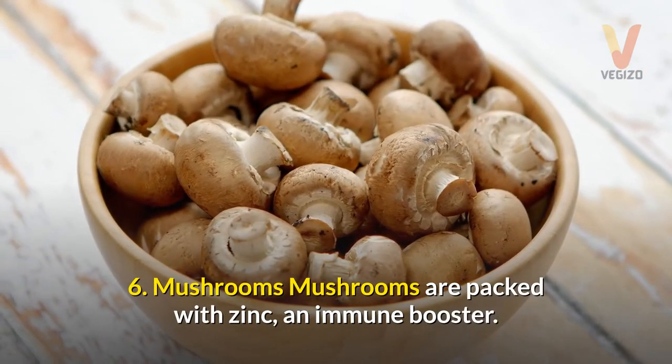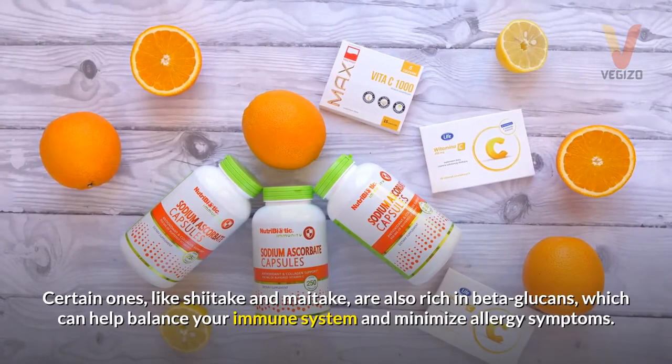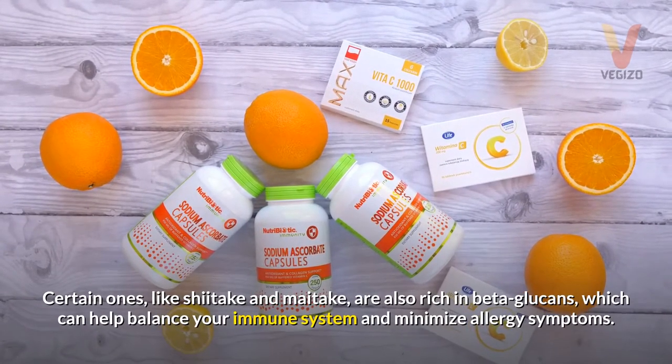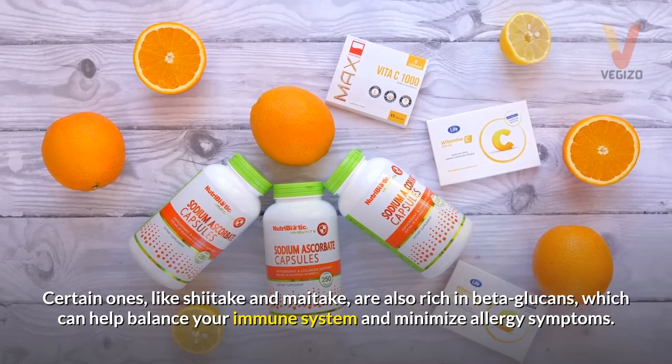6. Mushrooms — mushrooms are packed with zinc, an immune booster. Certain ones, like shiitake and maitake, are also rich in beta-glucans, which can help balance your immune system and minimize allergy symptoms.